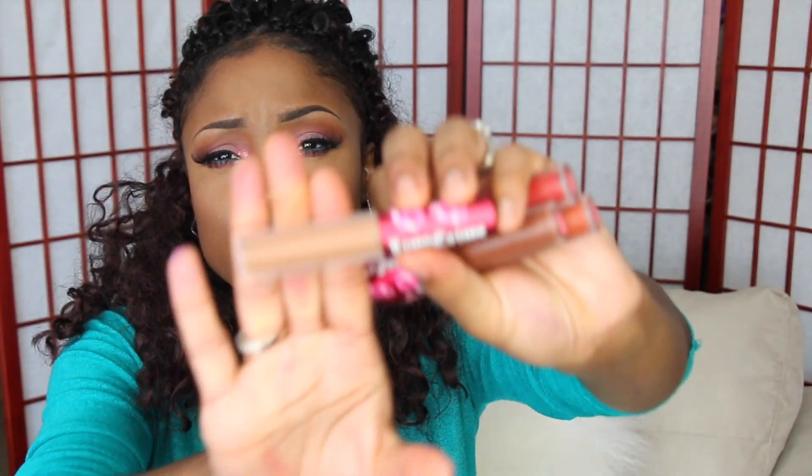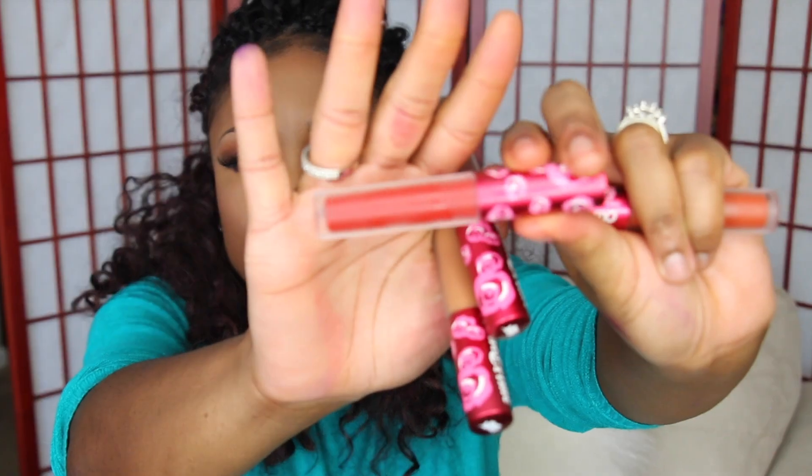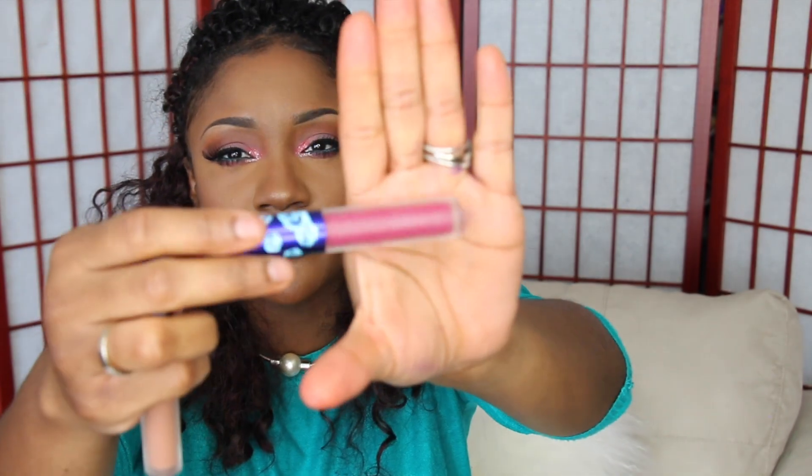The next batch is from Lime Crime. I have Shrooms, the infamous Salem, Red Velvet, Pumpkin — a really, really nice shade — Peacock, which is what I have on my lips today, Buffy, and Beat It. It's really cute, really nice.